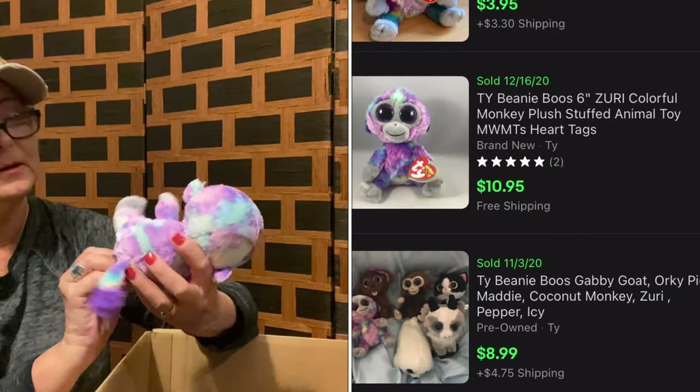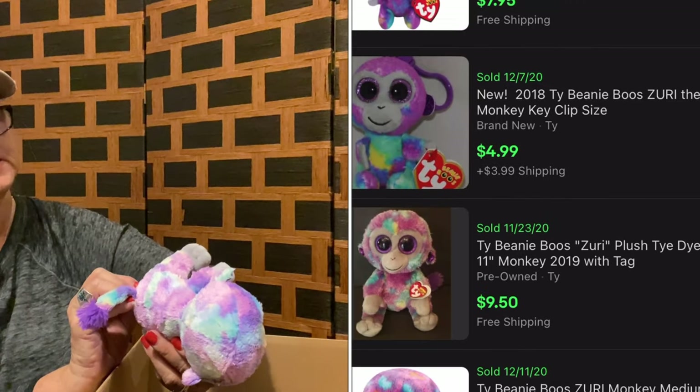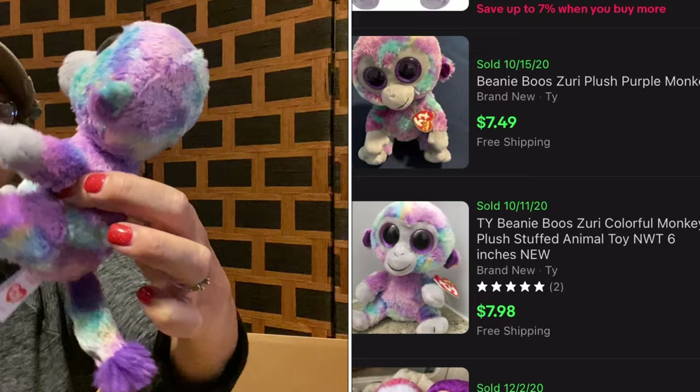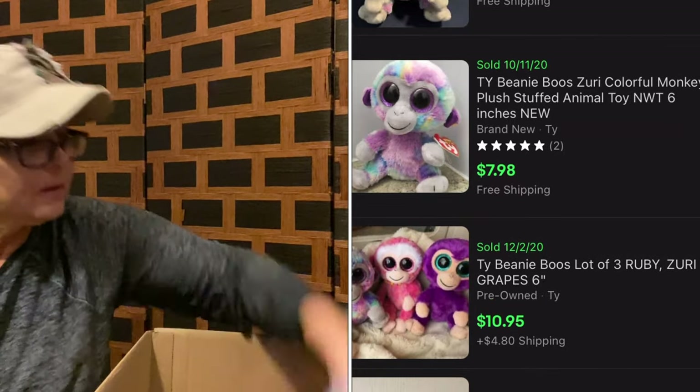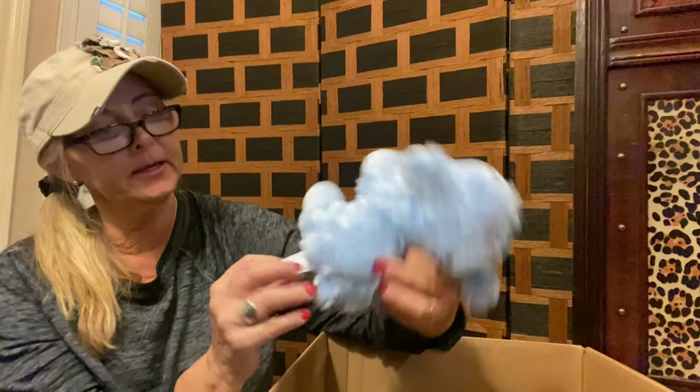My daughter used to love these — Beanie Boo! And this is Zuri, a Zuri Beanie Boo. This one only has a care tag on it. Man-made materials — the little blue lamb.